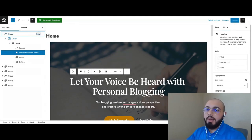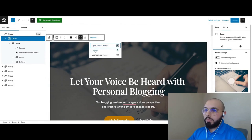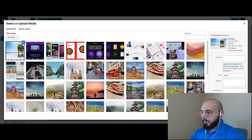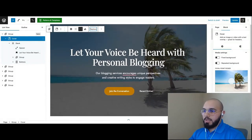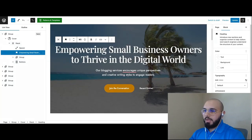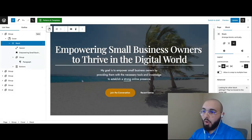The first thing I want to do is change the background of what we call the hero section or introduction section. I'll click on the Cover element from the tree, then click Replace. I can upload an image or open the media library. I'll open the media library and drag an image from my computer. Now I've changed the background image. Next I want to change the slogan or title — I have one prepared, so I'll select all the existing text and paste it over: 'Empowering small business owners to thrive in the digital world.'